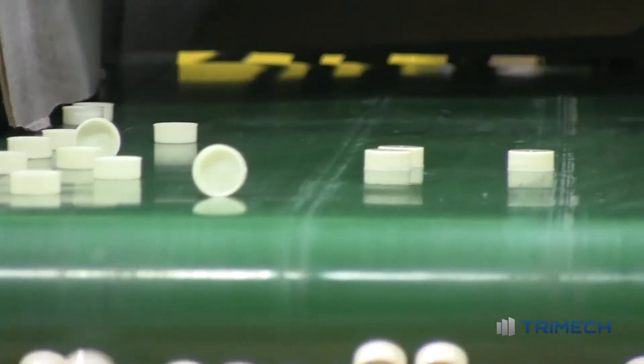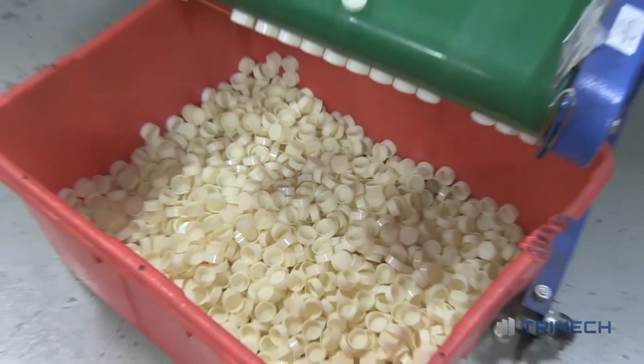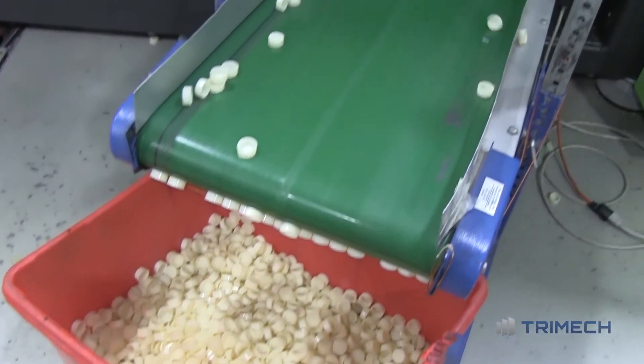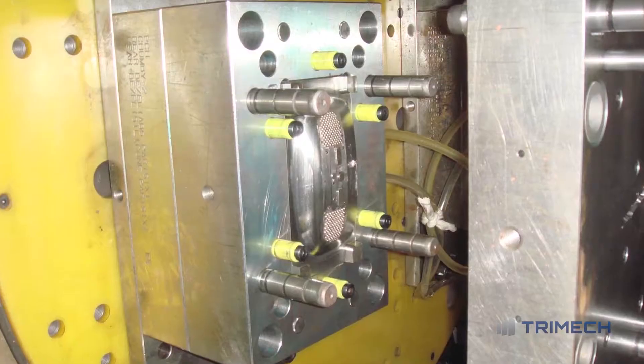Prototyping is huge, so whenever one of our customers comes out with a new product, they need to test it, they need to test market it, and they need to make sure that it's functional for their customers. And to do that they typically do low-run production jobs. They also have minimal designs for their molds. Typically these mold cavities can take weeks to manufacture.